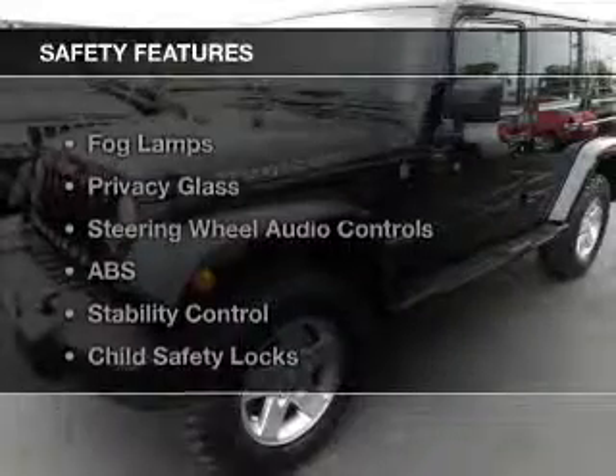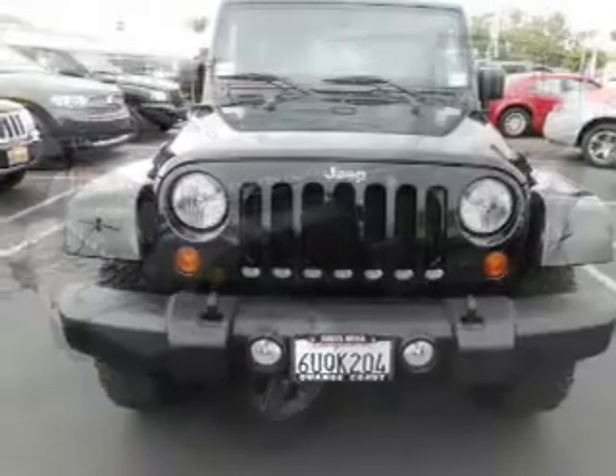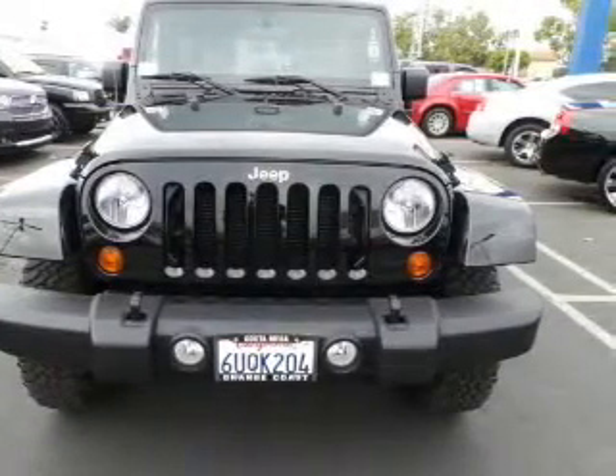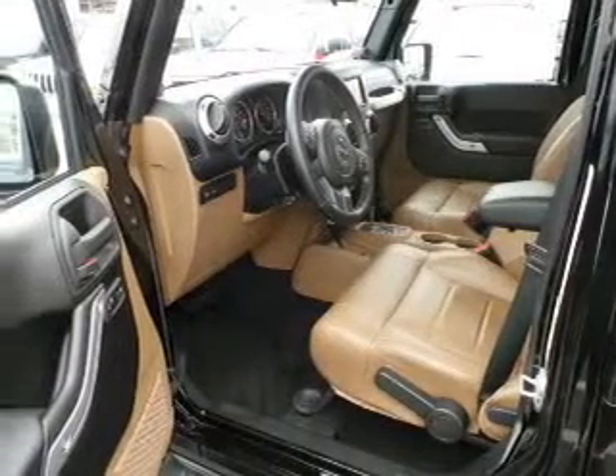If safety is a high priority, rest assured knowing that these top safety components are included: front ventilated disc brakes, passenger airbag, traction control, stability control, and low tire pressure warning. Let us put you in the driver's seat today.